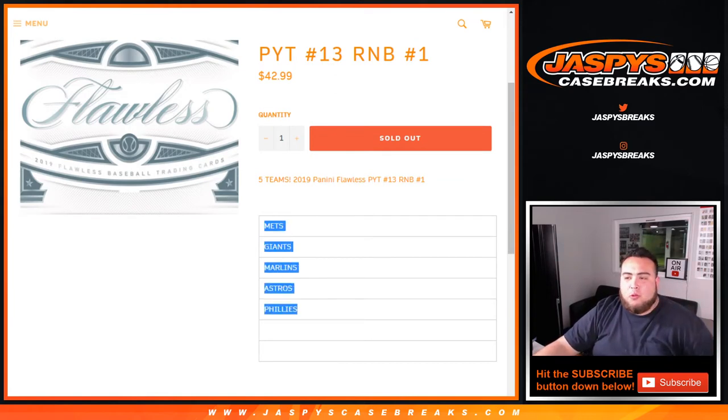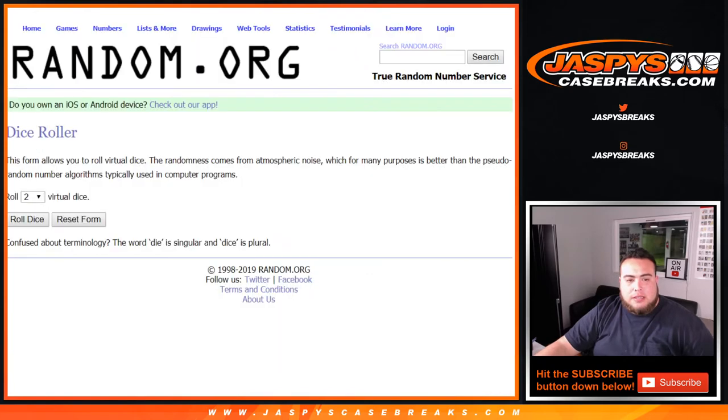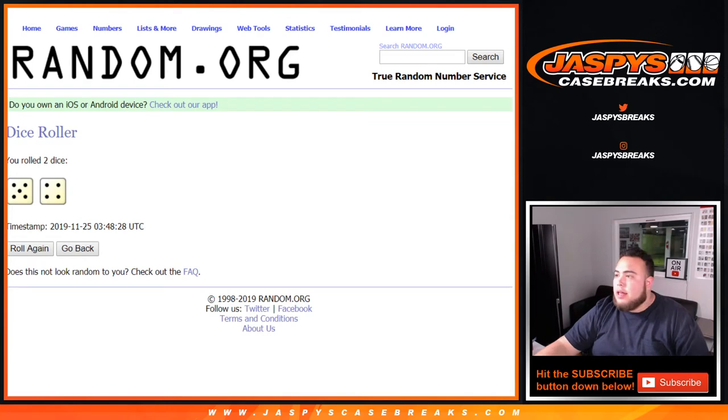Remember, this is a random number block. It works just like any other random number block on our website, but only for these teams in this specific break. So once again, let's roll the dice. And we got a five and a four — nine times.